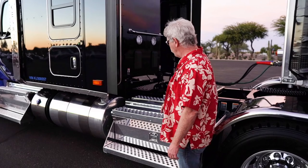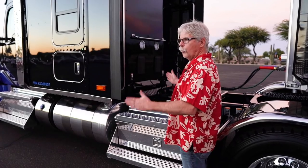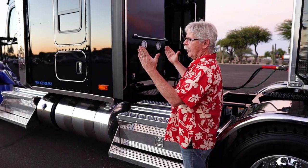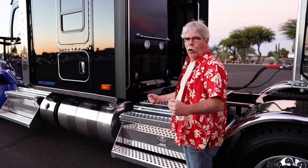Another thing I wanted to point out is the cab suspension here. The airbags and the shocks are set out quite a ways outboard of the frame rails, so it gives you a really stiff cab. It doesn't sway when you go around a corner, and that really adds to the nice solid feel of the truck.